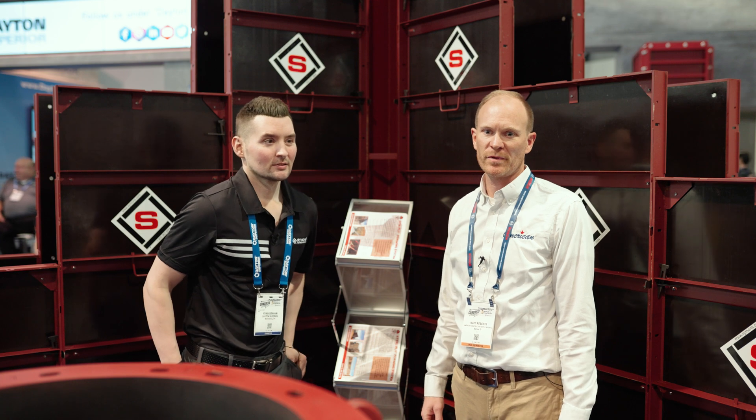This is Simon's. If you have any questions, you can contact your local American Construction Supply rep.